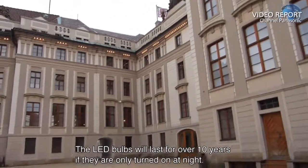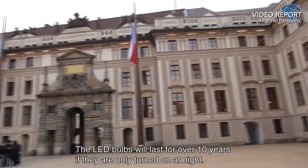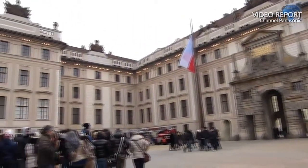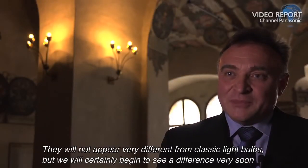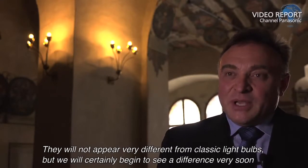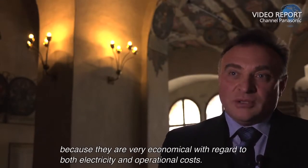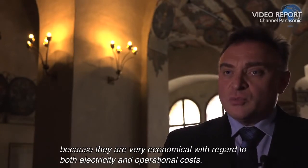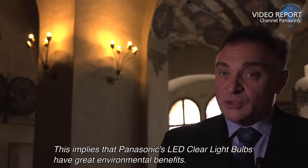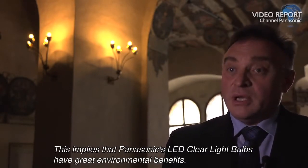The LED bulbs will last for over 10 years if they are only turned on at night. They will not appear very different from classic light bulbs. But we will certainly begin to see a difference very soon, because they are very economical with regard to both electricity and operational costs. This implies that Panasonic's LED clear light bulbs have great environmental benefits.